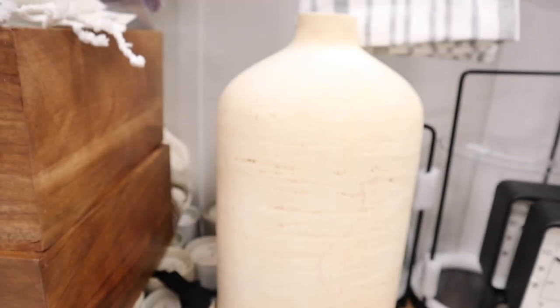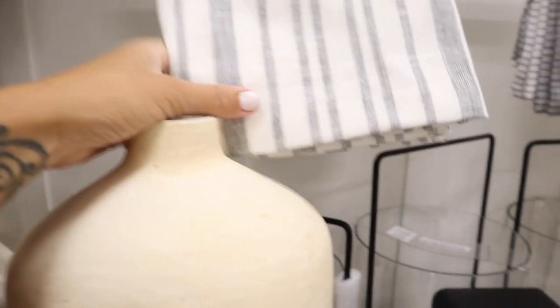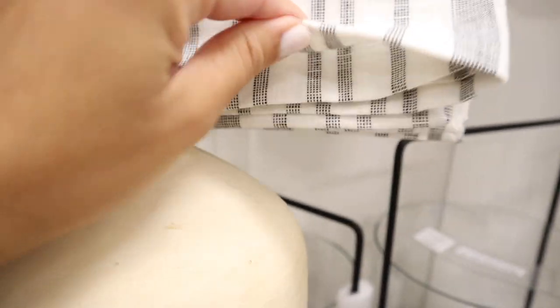I actually wanted this but it has really bad reviews so I don't know if I want to risk it. It says that it shrinks, but I like this color a lot and it's $24.99.